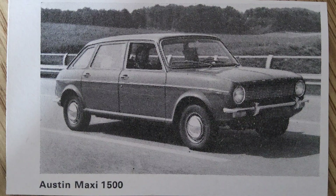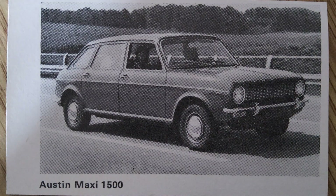Despite its innovative features, the Austin Maxi faced several challenges during its early years. Initial models were plagued by quality control issues and mechanical problems, which affected the car's reputation. However, BMC — later British Leyland — worked to address these issues through updates and improvements. In 1970, the Maxi received a facelift with a revised front grille and minor styling changes, along with engine and gearbox improvements to enhance reliability and performance.